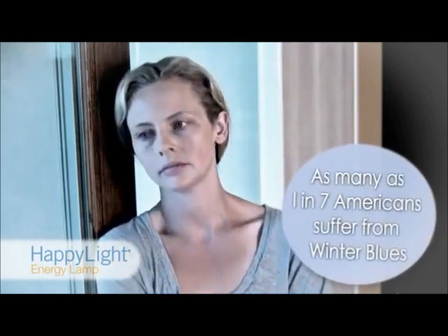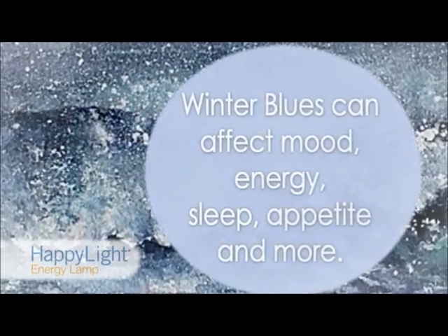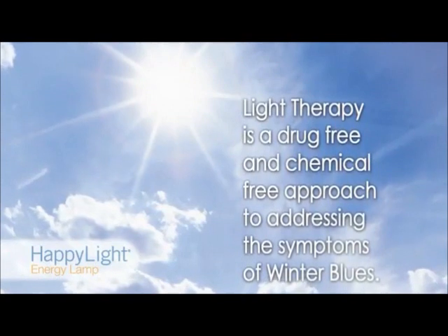Winter blues is believed to be caused by a lack of exposure to natural sunlight. It can affect mood, energy, sleep, appetite, and more — even in southern climates — when people don't get enough exposure to daylight.